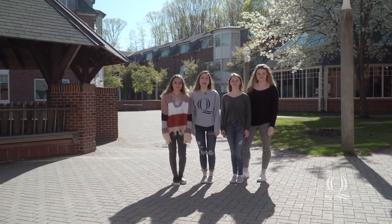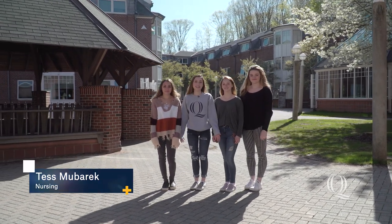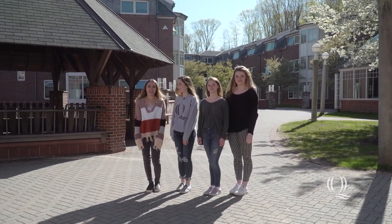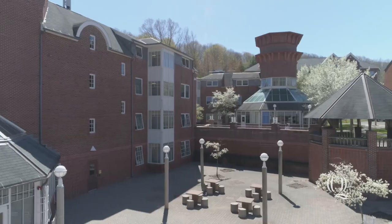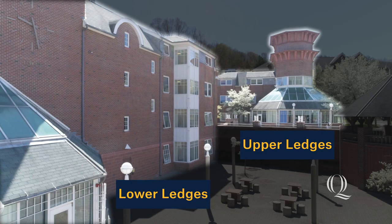Welcome to Dorm Tours. My name is Tess, and I'm a first-year nursing student from Newtown, Connecticut. This is Ledges. These are my roommates, Alan, Natasha, and Caitlin. Ledges is made up of two levels, upper ledges and lower ledges, which all comes to four floors. Let's go inside and check it out.